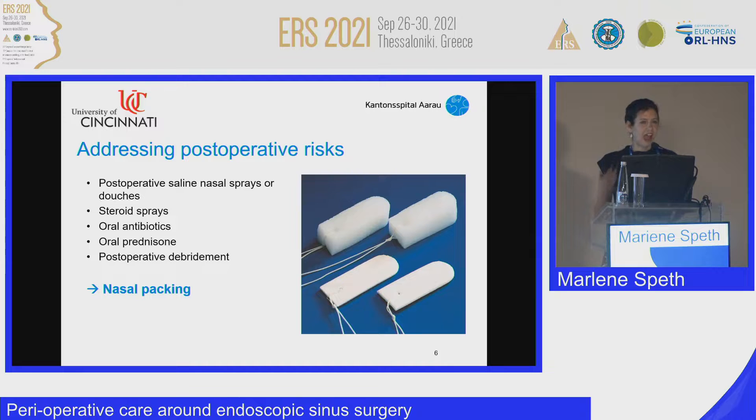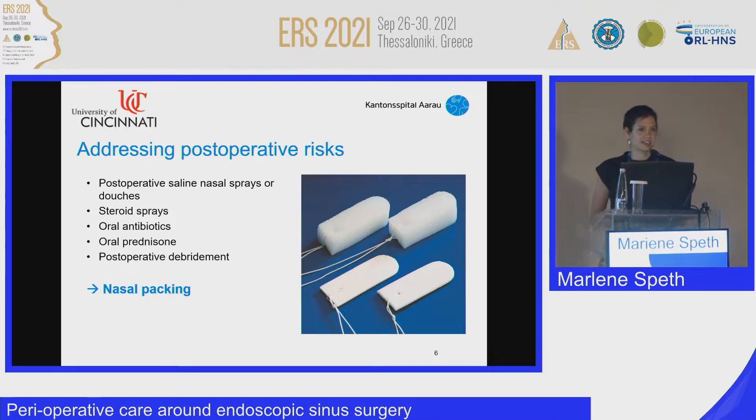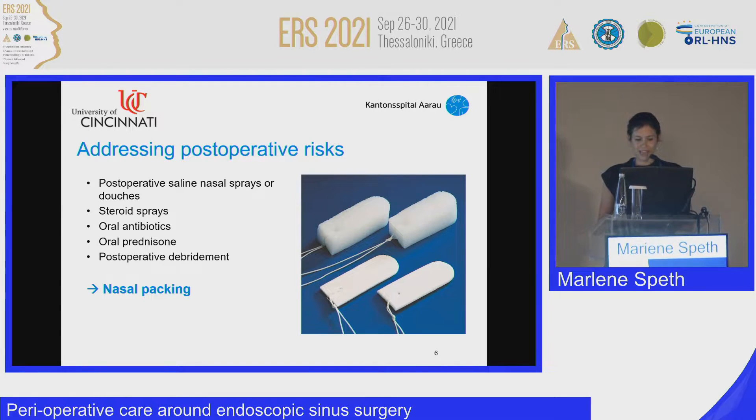There have been a number of methods to address those risks. We use postoperative saline sprays, steroid sprays, but also oral antibiotics and oral prednisone. However, there is still disagreement on the exact regimens, and also there is still disagreement about the regimen of nasal packing, which I'm going to talk about.